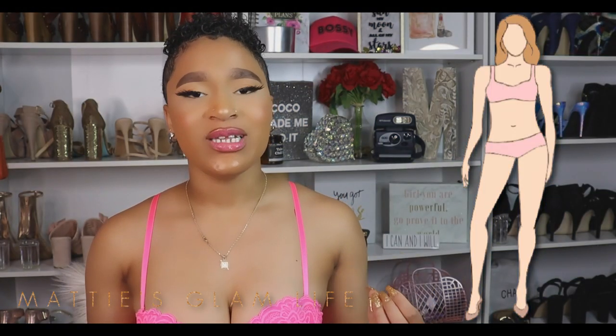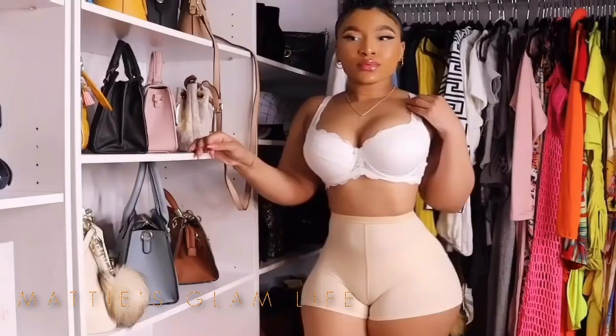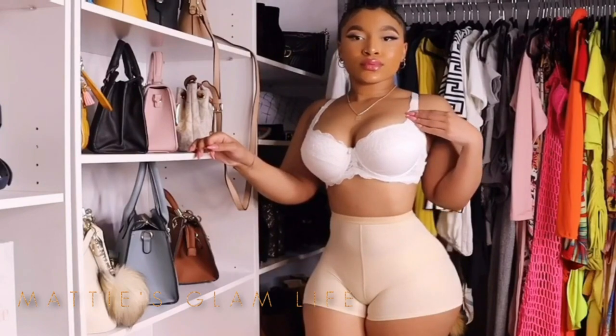Next up we have the straight figure. When choosing shapewear, your main focus is going to be defining your waist and creating more curves, as well as smoothing your whole figure. Must-have items for your wardrobe include waist cinchers, slips, minimizers, and high-waisted shaping panties.